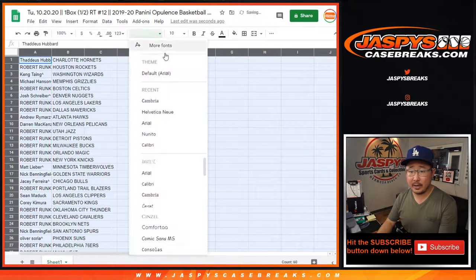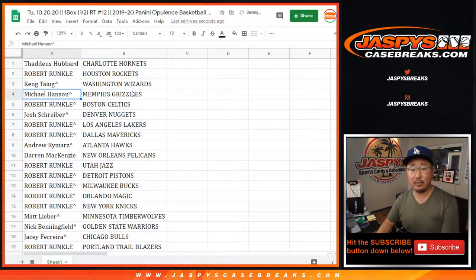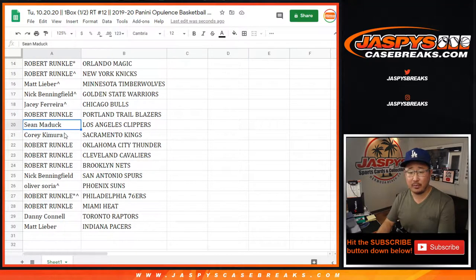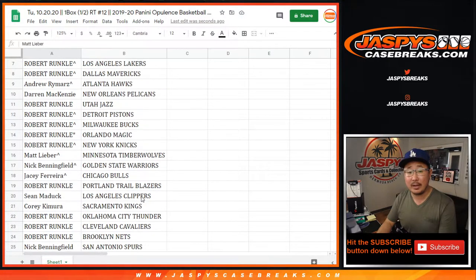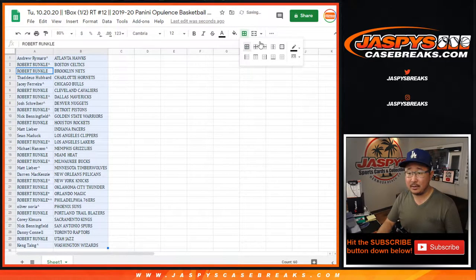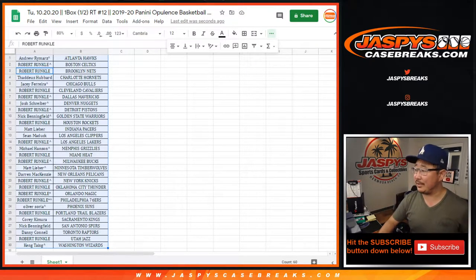We'll pause the video for a little bit after I read off these names and teams for a trade window. Thaddeus with the Hornets, Robert with the Rockets, Kang with the Wizards, Michael with the Grizz, Robert with the Celtics, Josh with the Nuggets, Robert with the Lakers and Mavs as well, Andrew with the Hawks, McKenzie with the Pelicans, Robert with the Jazz, Pistons, Bucks, Magic, Knicks, Matt with the T-Wolves, Nick with the Warriors, JC with the Bulls, Robert with the Trailblazers, Sean with the Clippers, Corey with the Kings, Robert with the Thunder, Cavs and Nets, Nick with the Spurs, Oliver with the Suns, Robert with the Sixers and the Heat, Danny with the Raptors, and Matt with the Indiana Pacers. Let's get all this on one page and sort by team. Let me know if you need to see your teams again and if there are any trades. We're going to pause the video — when we come back we'll see if there are any trades, and then we'll have this one box break. Stick around, we'll be right back.